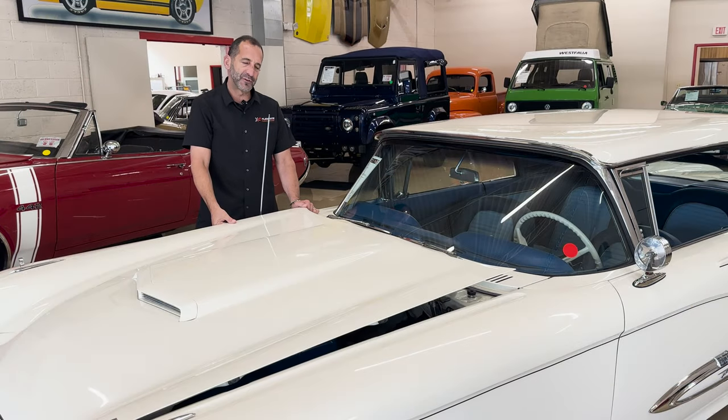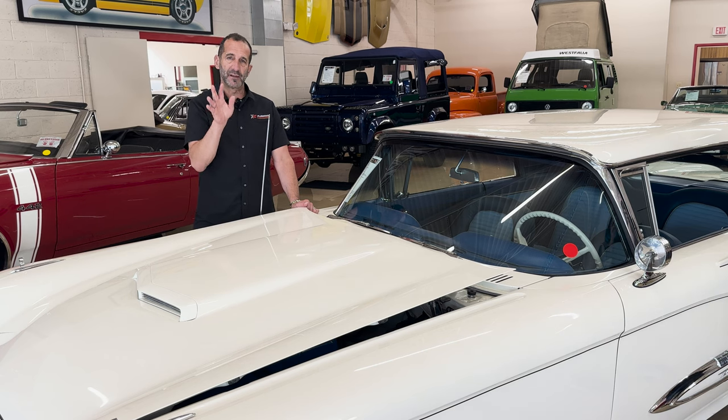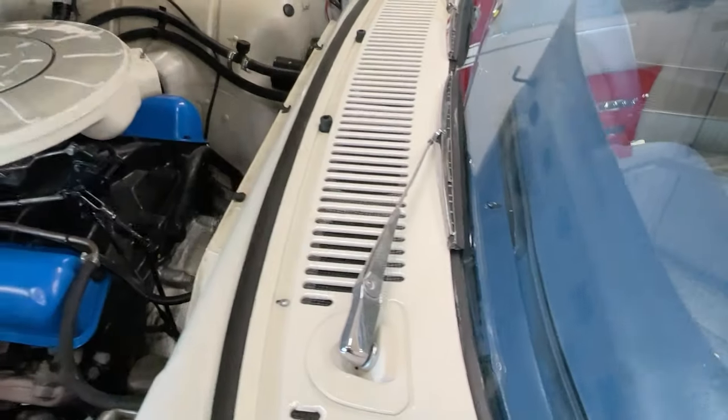We have two different types of people who get these cars. Some people just want a cool car to drive. Other people want to take it to shows. I respect both of them. I want to make sure that if you do want to go to a show, or show your friends in your garage — under the hood and trunk and things like that — it's detailed as well.